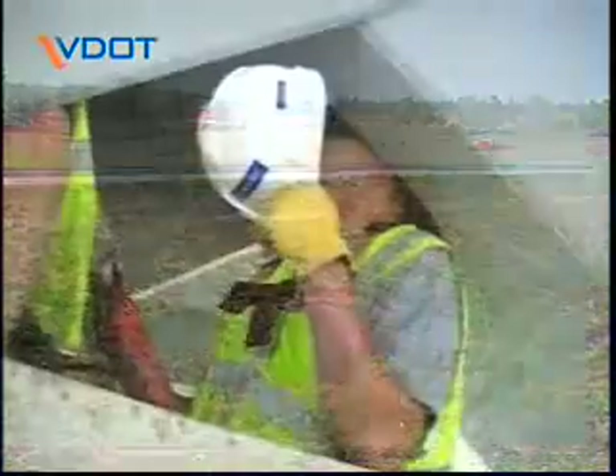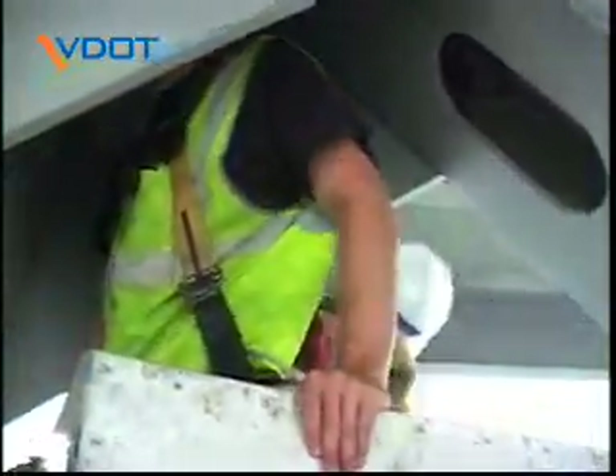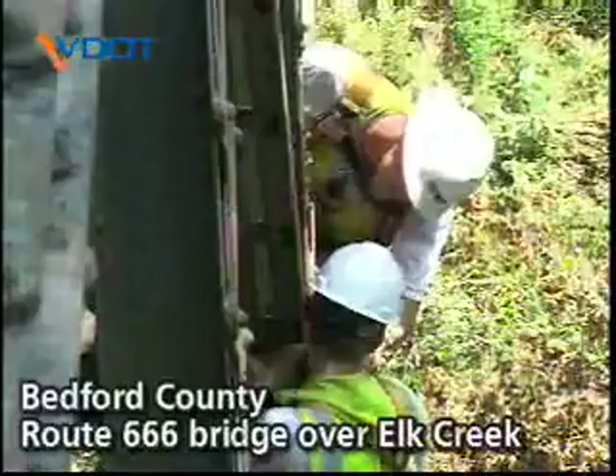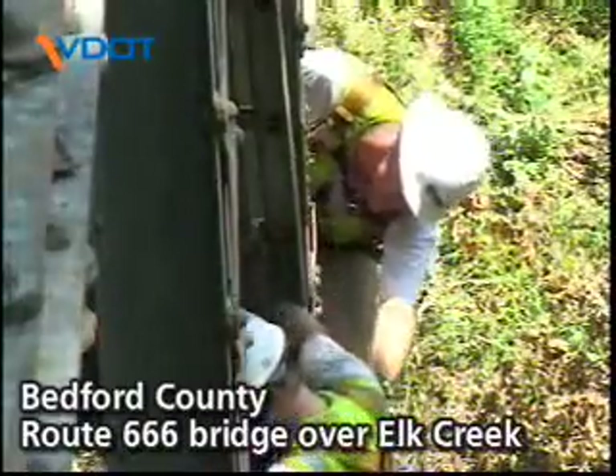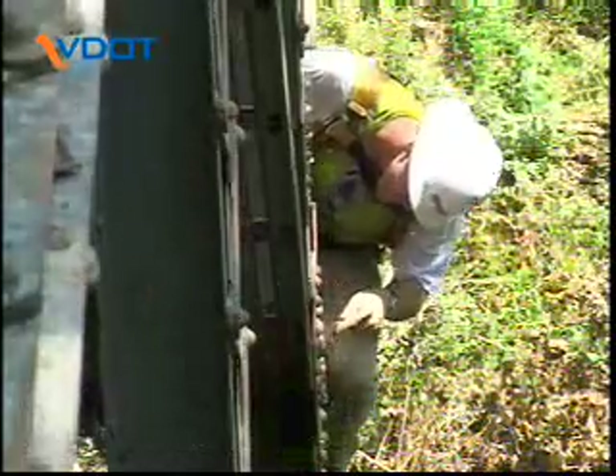These inspections are done close up, where the technicians and engineers can actually touch the structure. Working in teams, they check all steel, concrete, and wooden timbers for cracks, excessive corrosion, and deterioration.